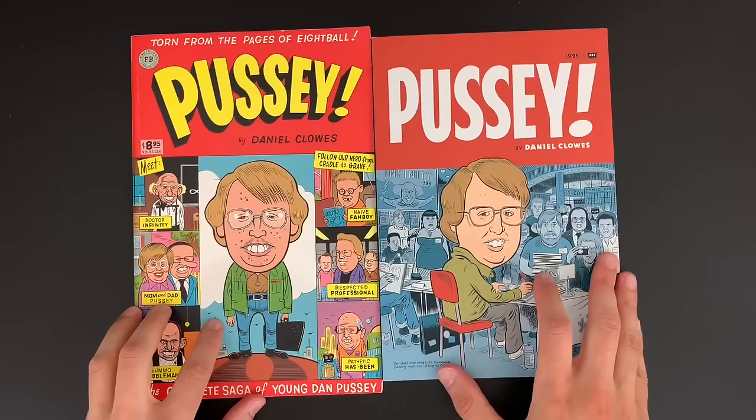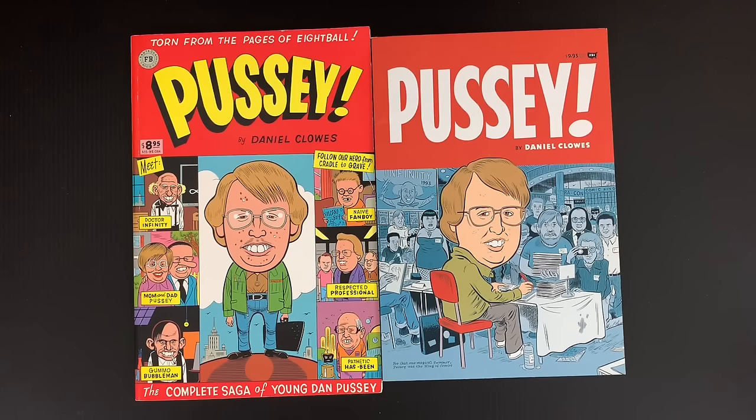Today the task at hand — we re-read Pussey, the great Dan Clowes comic. Yeah, and these are two collections, two printings of it on the left. The first printing I didn't realize was a little bit bigger, and this is the current printing.